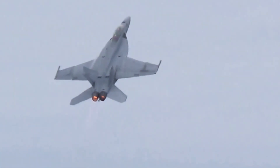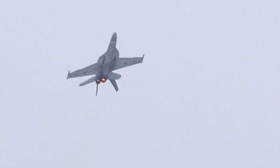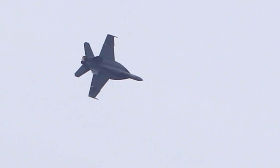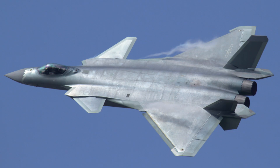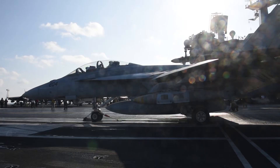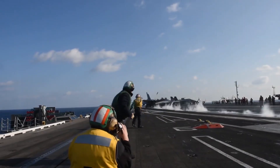Additionally, the Block III Super Hornet can mount a Centerline Tank Mounted IRST, or Infrared Search and Track System. The IRST allows for passive detection of stealthy aircraft like the Chinese J-20 or the Russian Su-57. In fact, the IRST has been called a stealth equalizer, with detection ranges well over 100 miles.